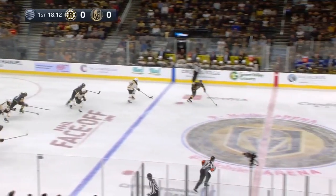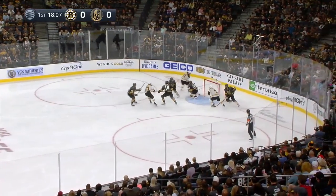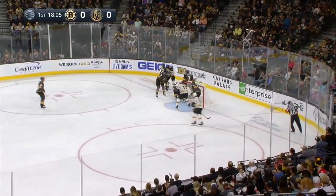Flurry out in front, couldn't field the pass from Paul Stastny. Back the other way, Brett Ritchie driving down the left side, puts it towards the net, and Fleury holds tight.